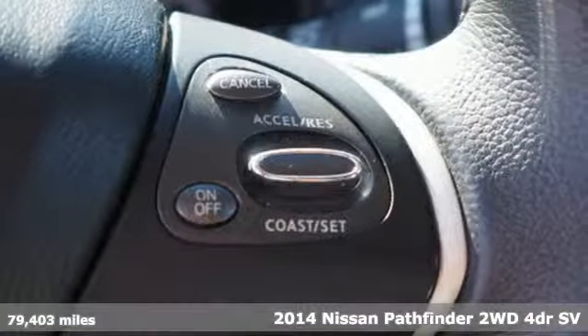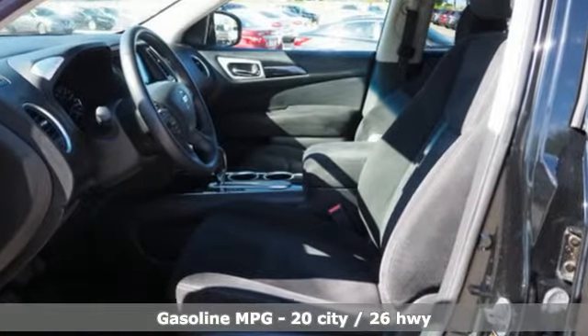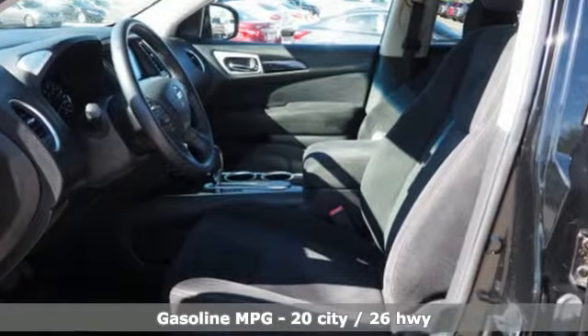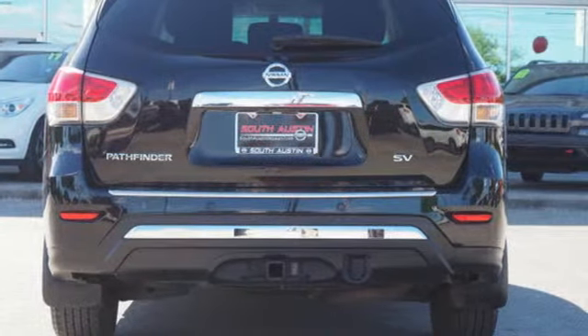It comes with all the amenities you need: external memory control, doors and push button start proximity key, dual zone climate control, rear parking sensors, and wireless phone connectivity.